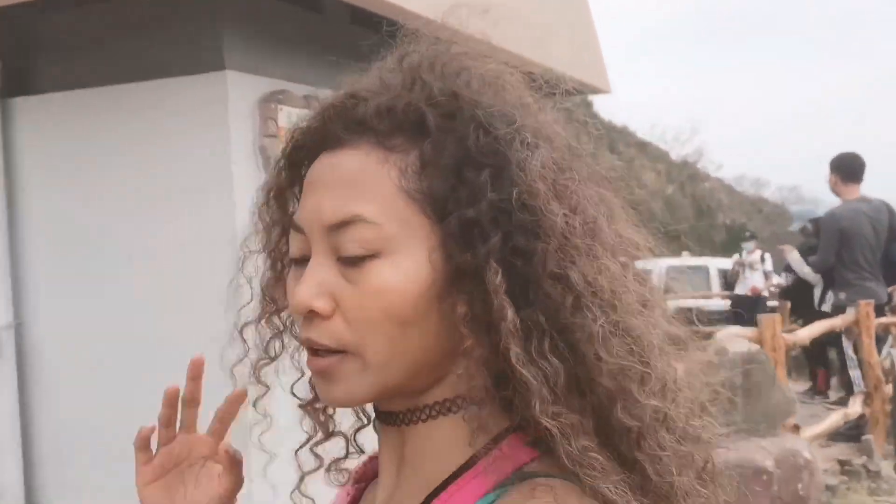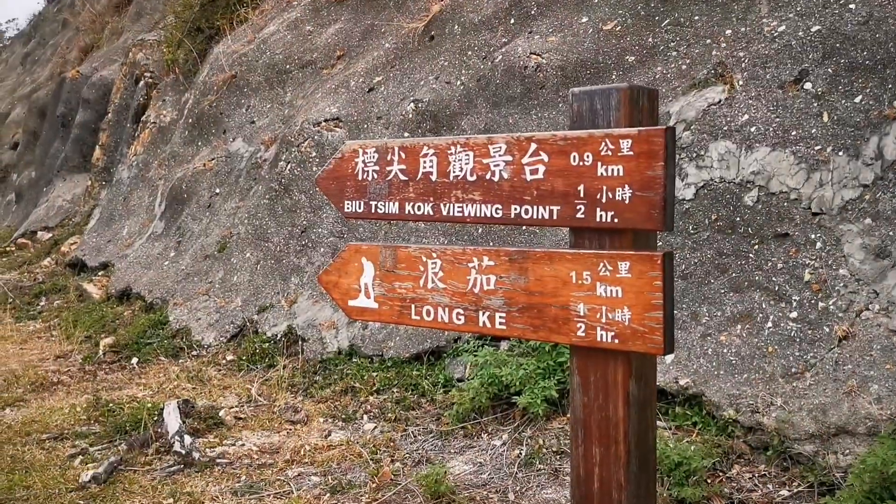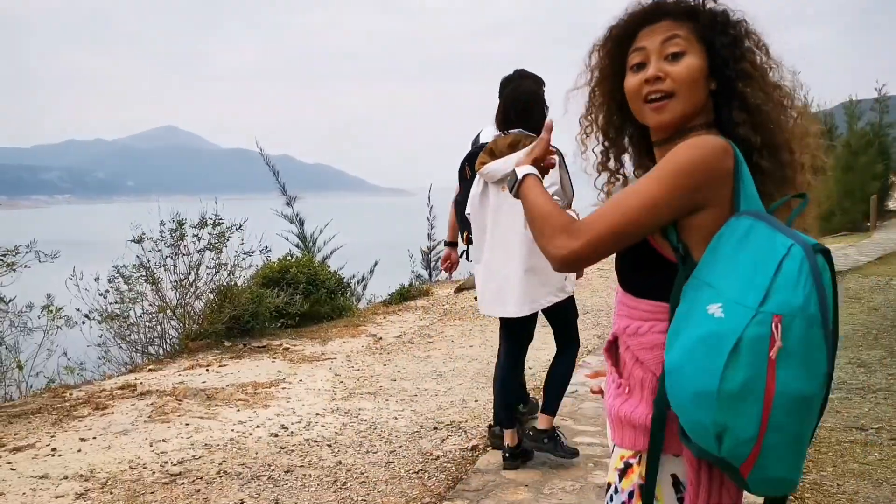Three hours later, we've finally arrived at the Geopark. Now we're going to continue to Long K. We were actually pretty close anyway, so we continue our hike to Long K this way.